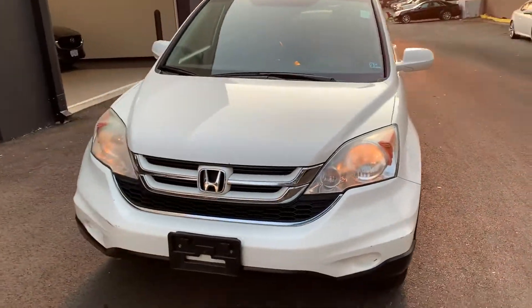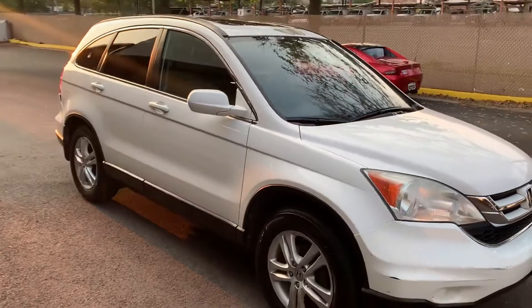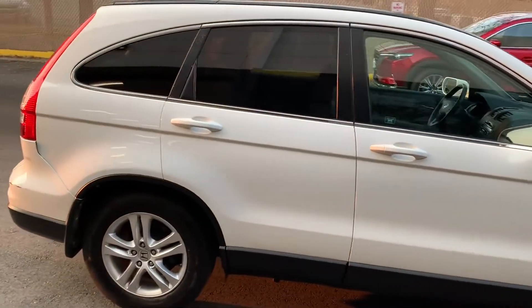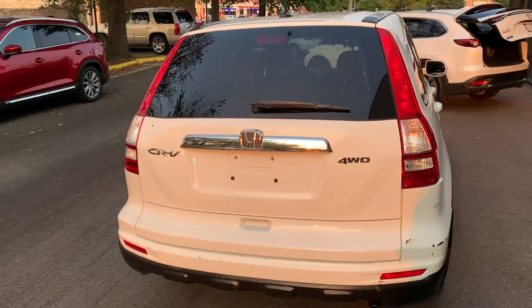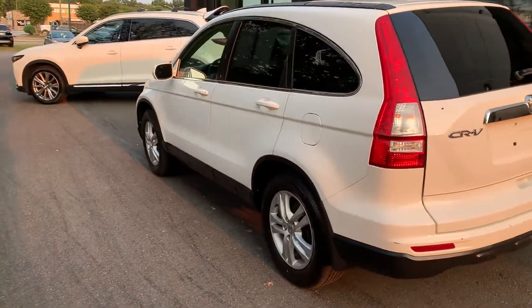2010 Honda CR-V. This SUV offers space as well as power and performance. Its sensibility is matched by a spread of extra features, which include satellite radio, premium sound system, multi-zone air conditioning, and four-wheel drive.